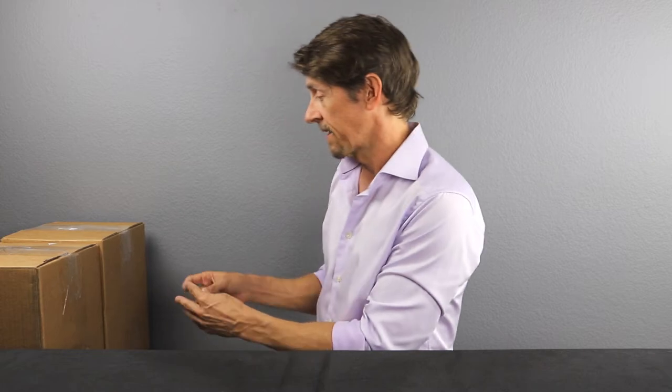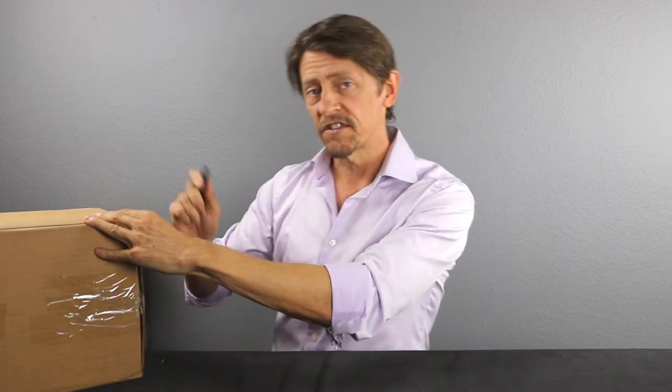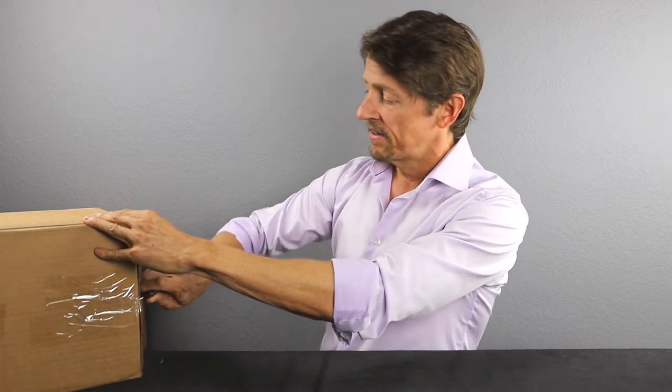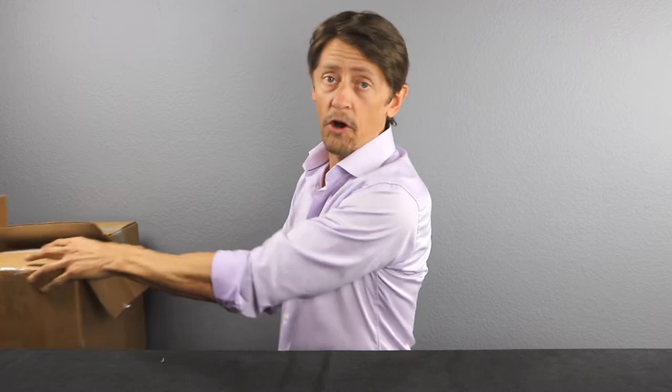Super excited to cut into these and actually see what grades we got. They came in these little small boxes so we don't have a huge box to battle with today. There are a lot of collectors that just collect these Taiwanese hacks, and these are becoming very popular with collectors because they're just super rare to find unopened.